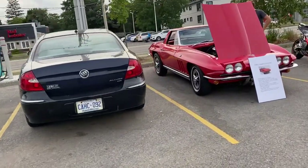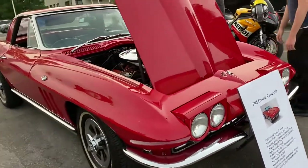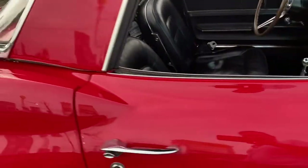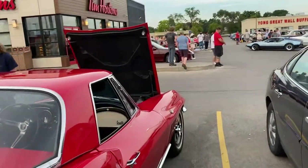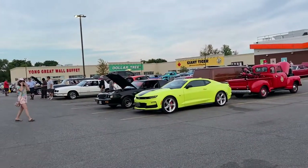Nice '65 Corvette with a write-up as well. Very nice condition. You can hear that De Tommaso pulling out — sounds really cool. Nice exhaust.